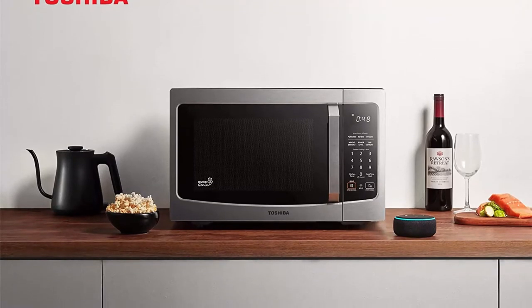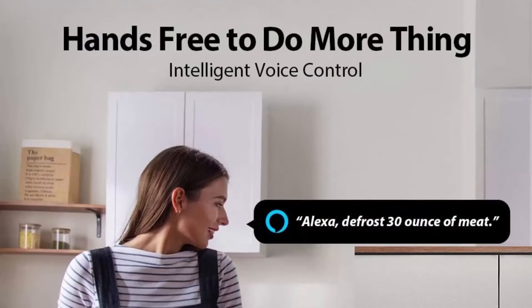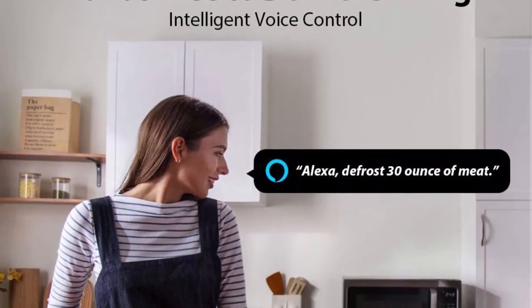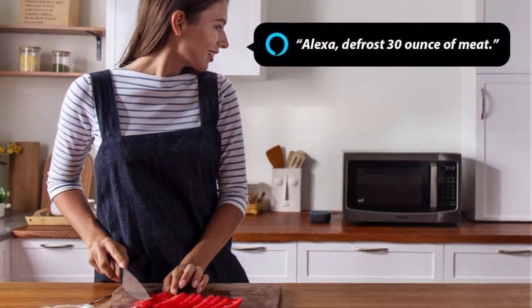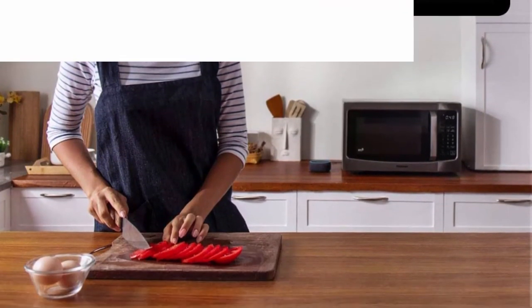Energy-saving features: LED cavity light and energy-saving ECO mode help reduce energy consumption. Stainless steel finish — door frame is stainless steel, enclosure is black — with a timeless design.